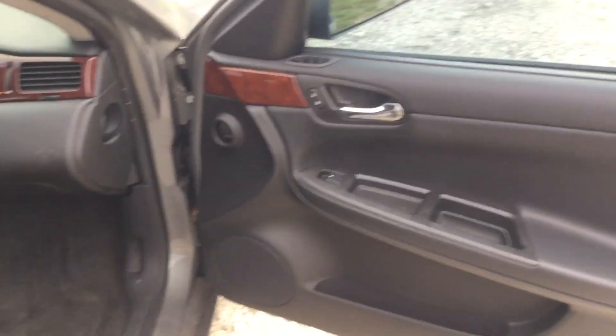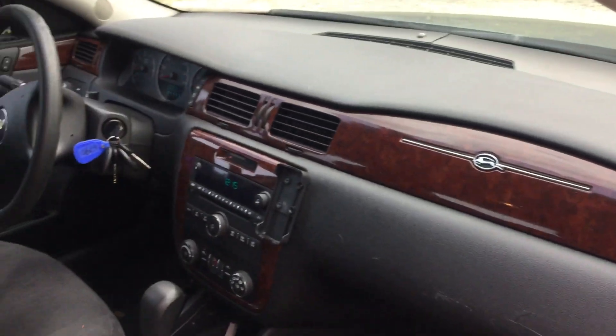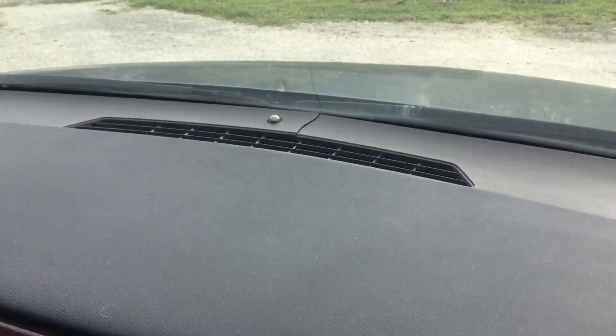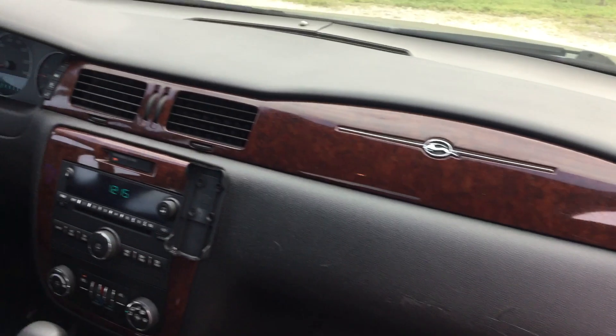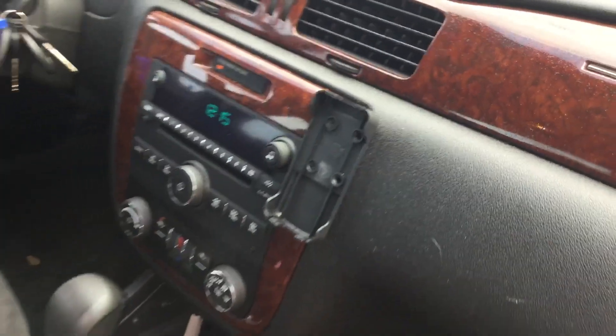Here's the passenger door — looks good. The dashboard is not cracked; it does have a couple of scratches right here. The trim behind the dashboard is cracked, but the actual dash pad looks good. There are a couple of screw holes in the dash from emergency equipment.